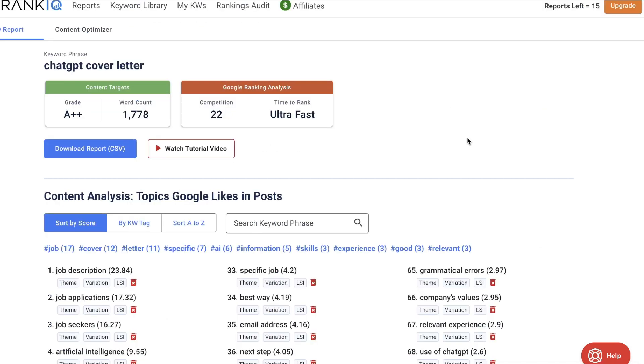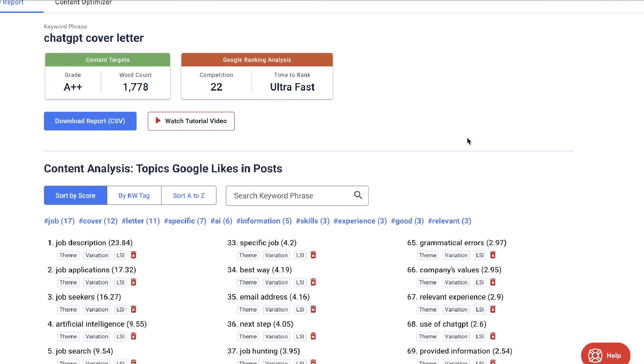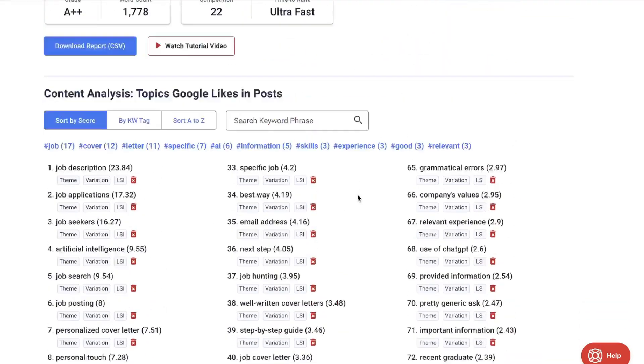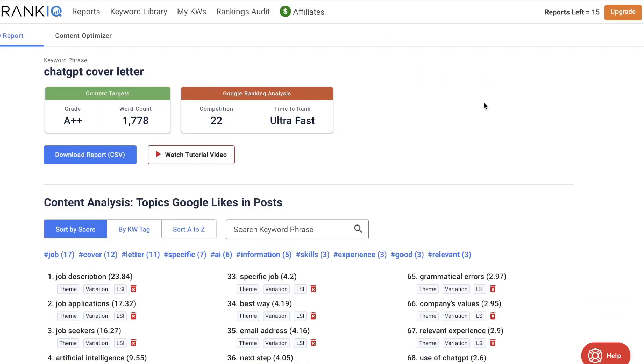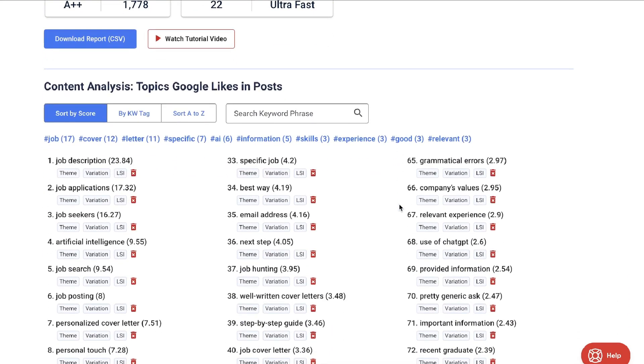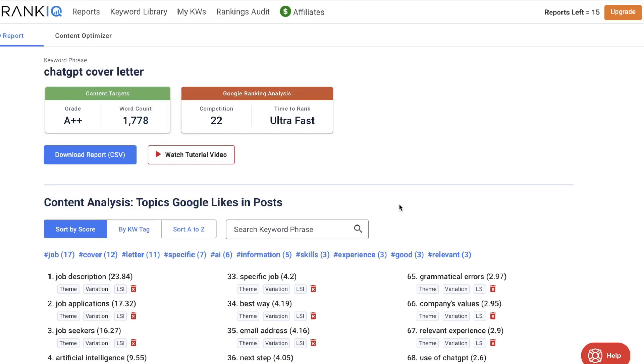Now that you've done your research it's time to actually start writing your content. You can copy over all of these keywords and prompt ChatGPT to include those keywords within your article. If you want me to show you the full blogging workflow that I'd use to combine this RankIQ report with ChatGPT to write an SEO optimized article, let me know in the comments below and I will do a full tutorial on that.